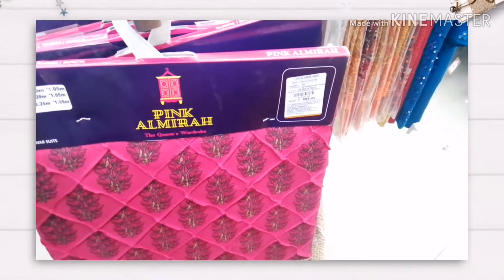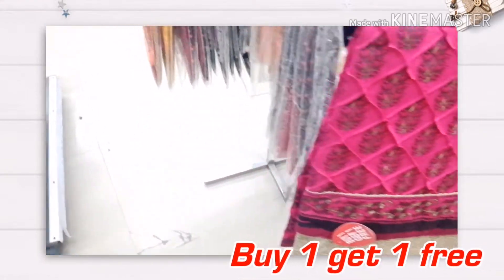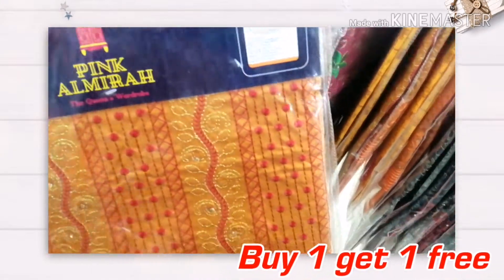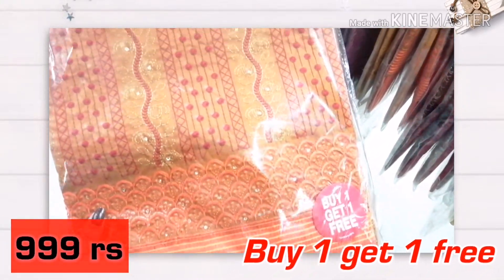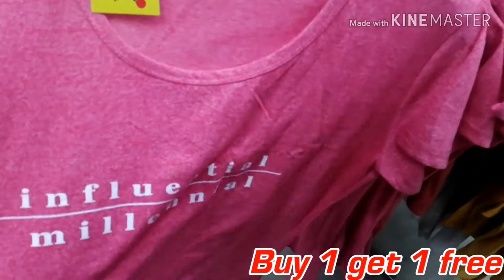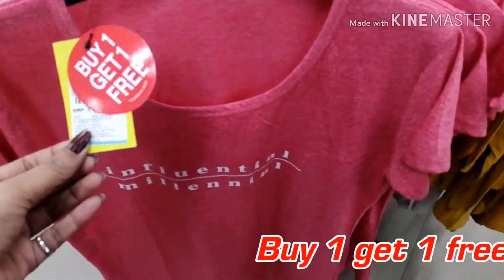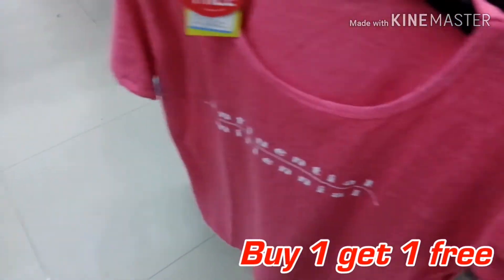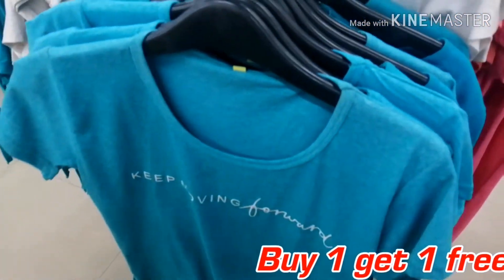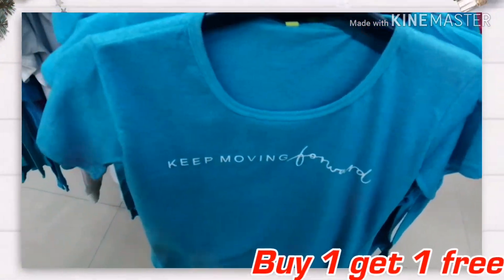You will also get dress material here with a buy one get one offer. You get some color options and patterns. This pink and orange were very good. With the buy one get one offer, these were only 279 rupees and the material is very good, so you should check out if you have a Vishal Mega Mart store nearby.